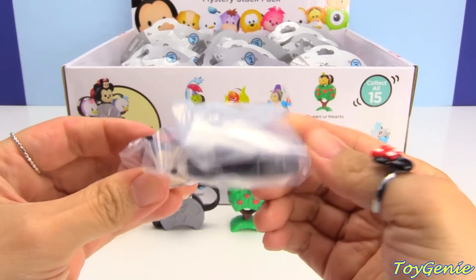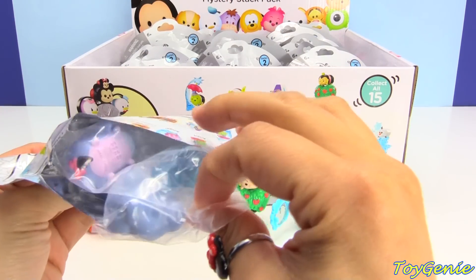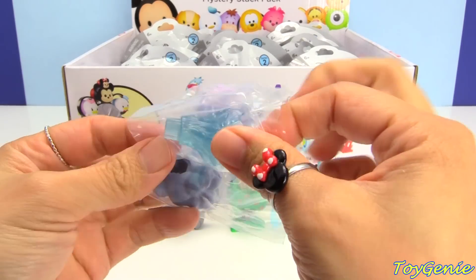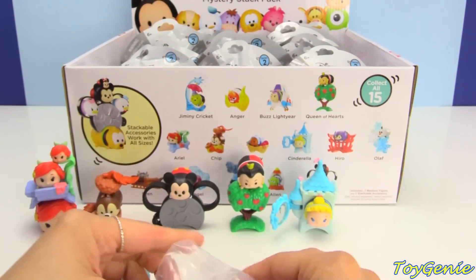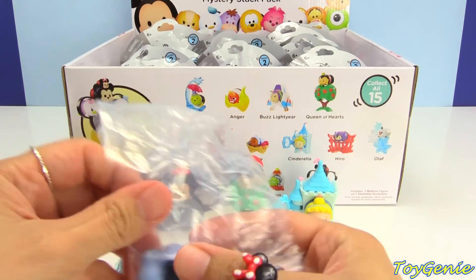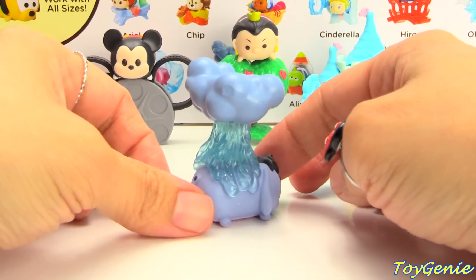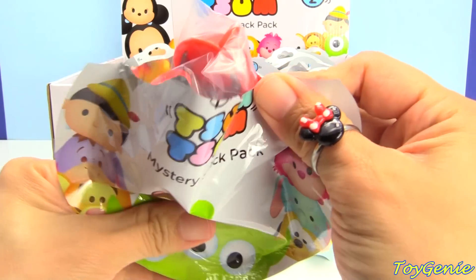And we have another Mickey — here's a duplicate Mickey. And here's Eeyore! Eeyore is super, super awesome. I love the cloud — or the rain. This piece right here is so pretty, it's translucent and blue. And then of course there's the adorable Eeyore and then the cloud. Isn't this just adorable?